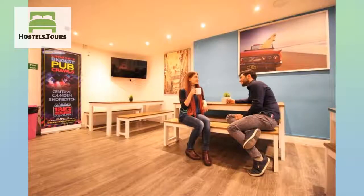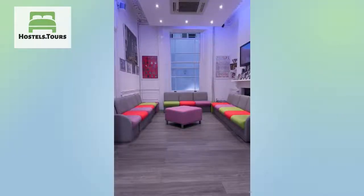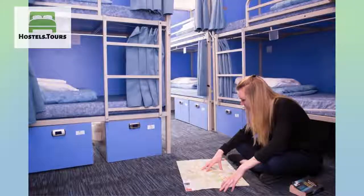Every room has been built with the backpacker in mind. Each room has custom-built beds designed with privacy and functionality in mind. The beds have curtains and panels ensuring that your stay is private and comfortable.